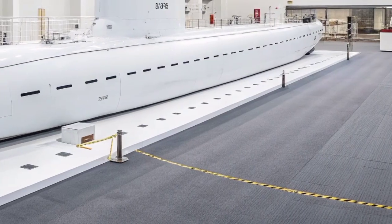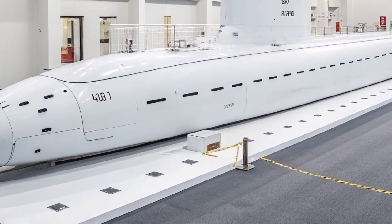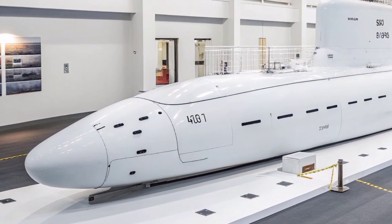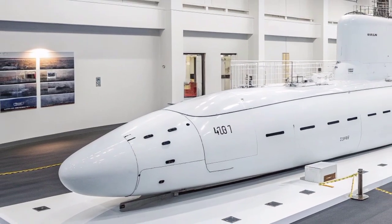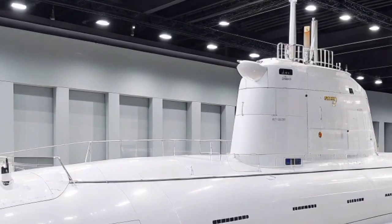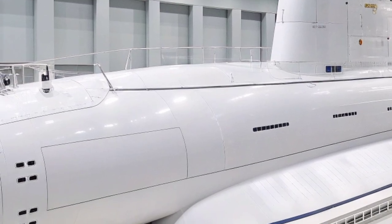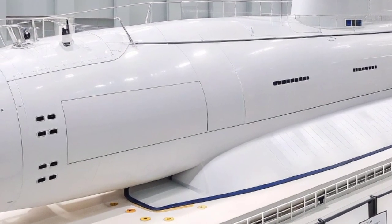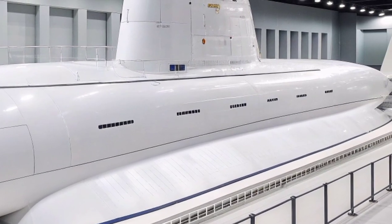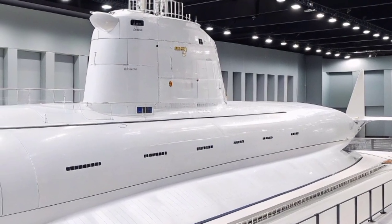Stealth and survivability are at the heart of the Columbia-class design philosophy. The submarine's sonar suite is the most advanced ever installed on an American vessel, capable of detecting distant threats while maintaining near total silence. It uses advanced signal processing and hydroacoustic systems to monitor its surroundings with incredible sensitivity. The hull structure is built with special sound-absorbing materials and designed to withstand the immense pressure of deep-sea operations, while reduction of moving mechanical parts in the propulsion system further minimizes the risk of acoustic detection, making the Columbia-class the quietest submarine ever built.